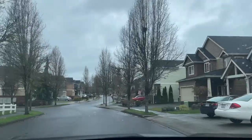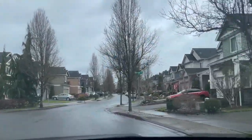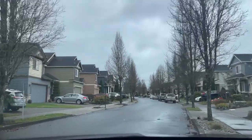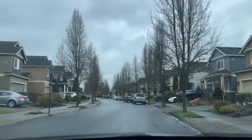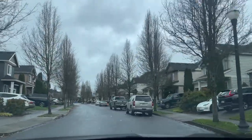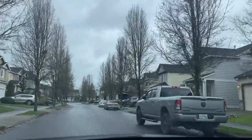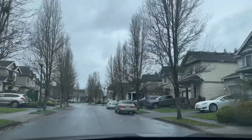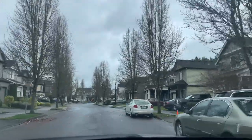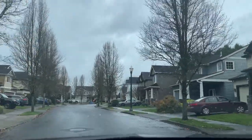We are in the Quail Crossing neighborhood today — actually in Camas, but right on the border of East Vancouver. This is a cute little tiny neighborhood, just a few dozen homes, and it's just one little loop, so we'll drive around a couple times while I talk and give you a good look at what the neighborhood looks like and the home style. This neighborhood was built by Quail Homes, which is a home builder locally here in Clark County.